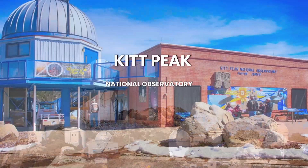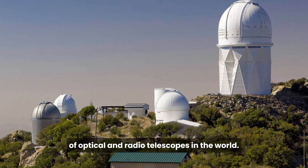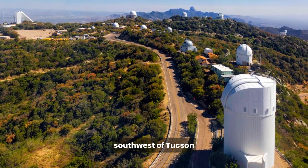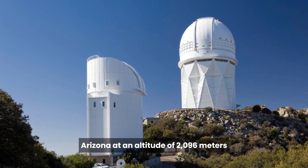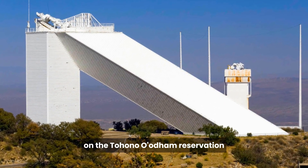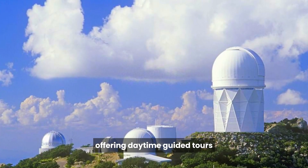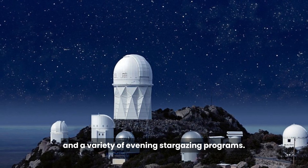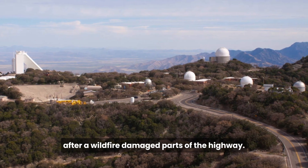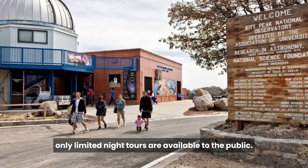Founded in 1958, Kitt Peak National Observatory is home to one of the largest arrays of optical and radio telescopes in the world. Kitt Peak is located 90 kilometers — or 56 miles — southwest of Tucson, Arizona, at an altitude of 2,096 meters or 6,877 feet, on the Tohono O'odham Reservation. It has a visitor center normally open daily and nightly, offering daytime guided tours and evening stargazing programs. However, the road to the top of Kitt Peak remains closed more than a year after a wildfire damaged parts of the highway, and while it is under repair, only limited night tours are available.